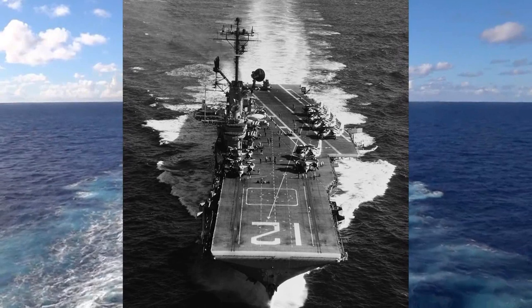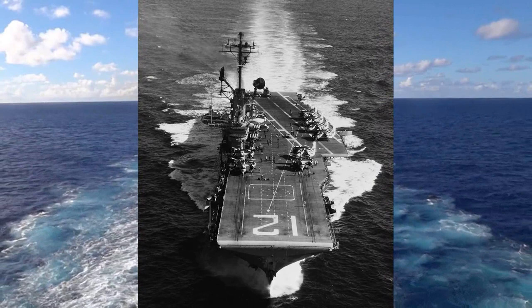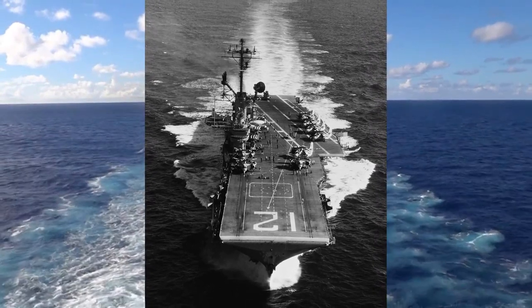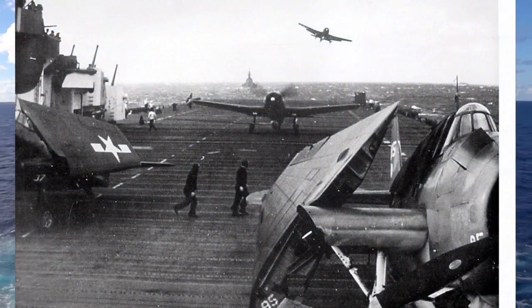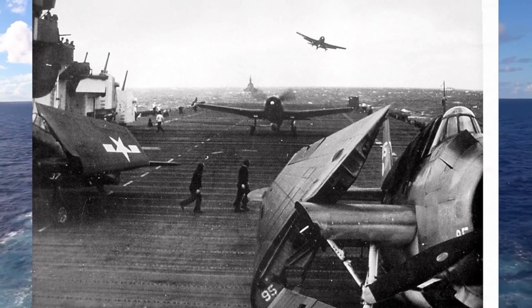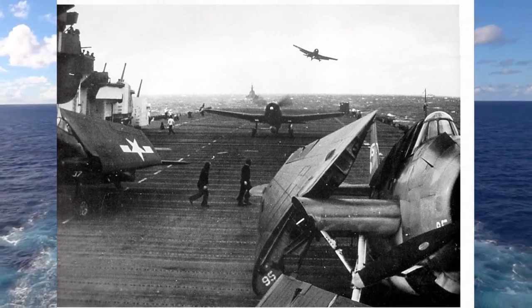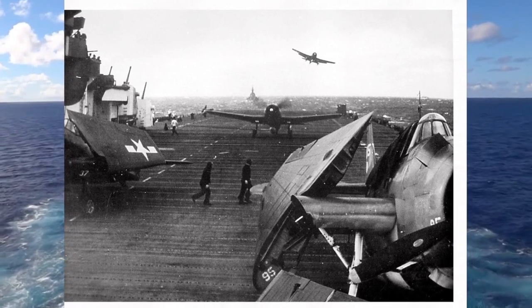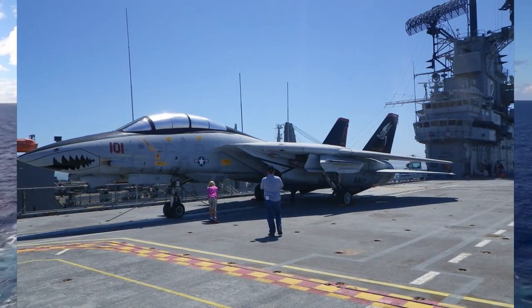On June 15–16, she blasted Japanese airfields at Iwo Jima and Chichi Jima to prevent airstrikes on troops invading Saipan in the Marianas. The afternoon of June 18, Hornet formed with the Fast Carrier Task Force to intercept the Japanese First Mobile Fleet heading through the Philippine Sea for Saipan. The Battle of the Philippine Sea began on June 19, when the Hornet launched strikes to destroy as many land-based Japanese planes as possible before the carrier-based Japanese aircraft came in.